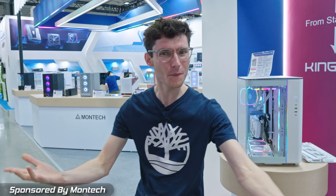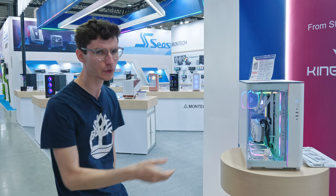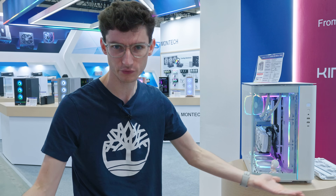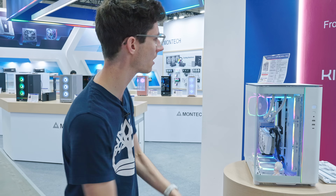Ladies and gentlemen, welcome back to Computex 2024. We're down here at the Montec booth and a massive thank you to Montec for actually sponsoring this video to go through, as always, the masses of cases that they are actually showing off. Montec is one of my favorites because PC building, PC cases, and when they have so many different varieties, all at more budget-friendly prices, it's always something to behold.